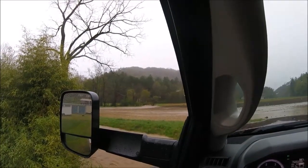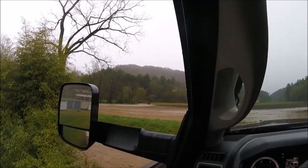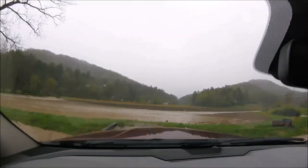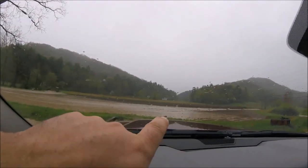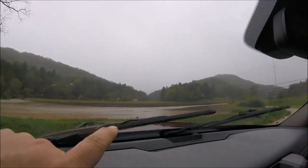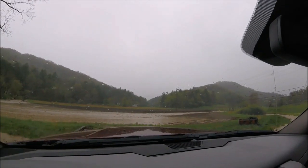Hello everyone, welcome back. It's been raining, as you can see. This is the field that I worked up the other day — the initial tillage. You can see we've got a creek coming down the middle of it.